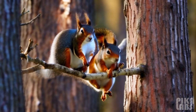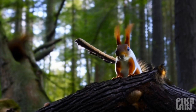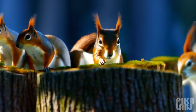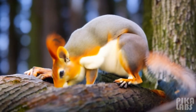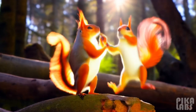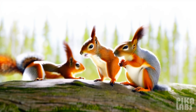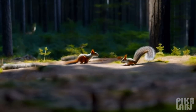The coat of the red squirrel varies in color with time of year and location. There are several coat color morphs ranging from black to red. Red coats are most common in Great Britain. In other parts of Europe and Asia, different coat colors coexist within populations, much like hair color in some human populations.